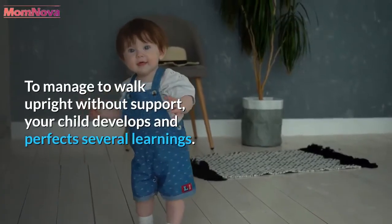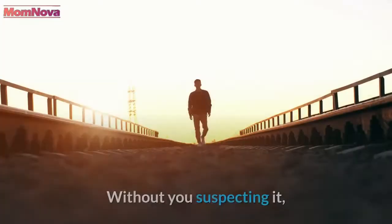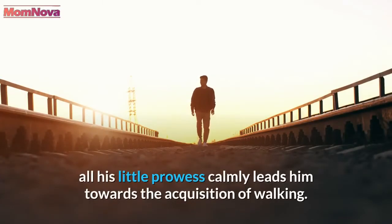To manage to walk upright without support, your child develops and perfects several learnings. Without you suspecting it, all his little achievements calmly lead him towards the acquisition of walking.